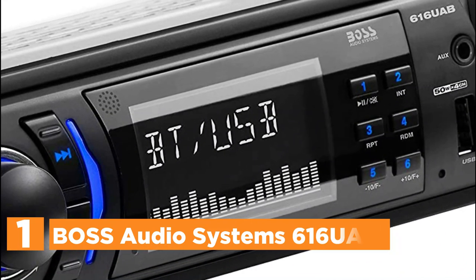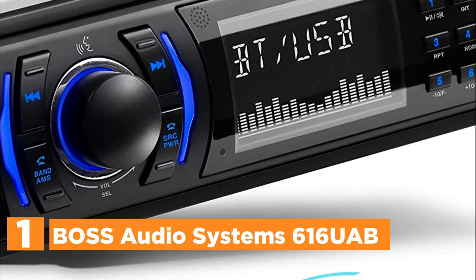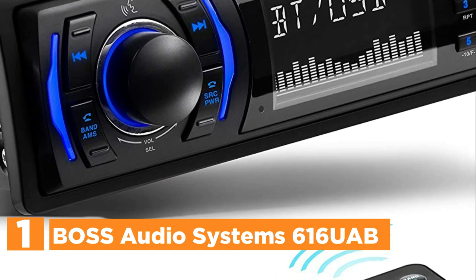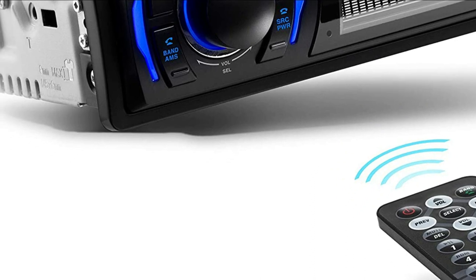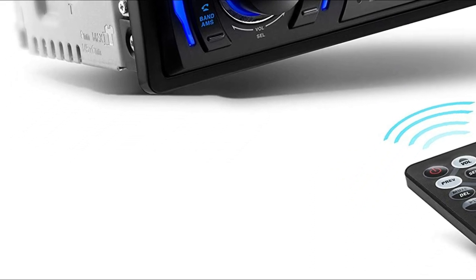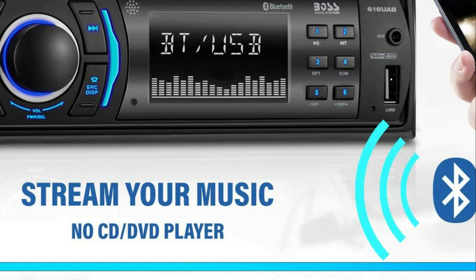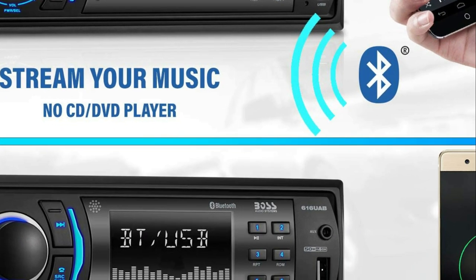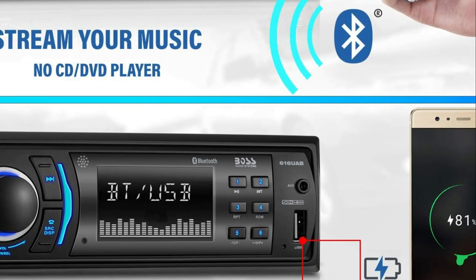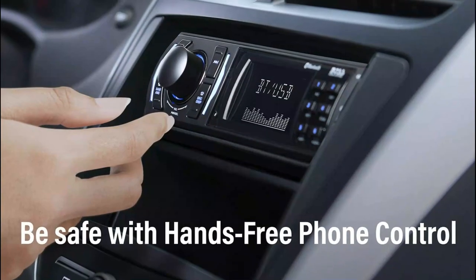The top pick in our list is the Boss Audio Systems 616 UAB. Answer or make calls and stay hands-free without distractions — the built-in microphone picks up your voice and the car speakers let you hear the other person clearly. Control and play your music and apps such as Spotify and Pandora wirelessly, and listen to music via your Bluetooth device or USB port. Digital media support is available in MP3 and WMA formats.